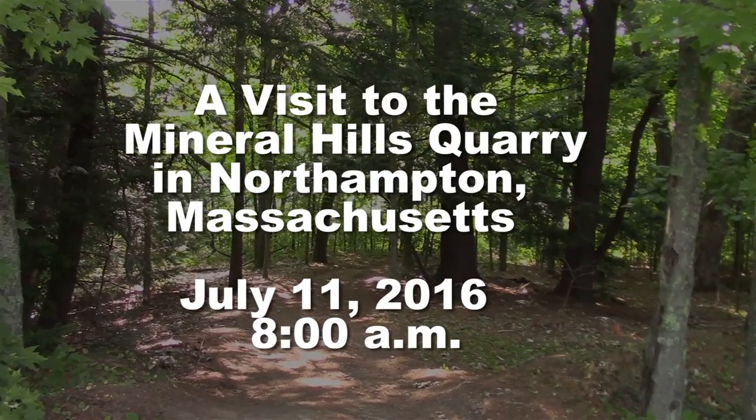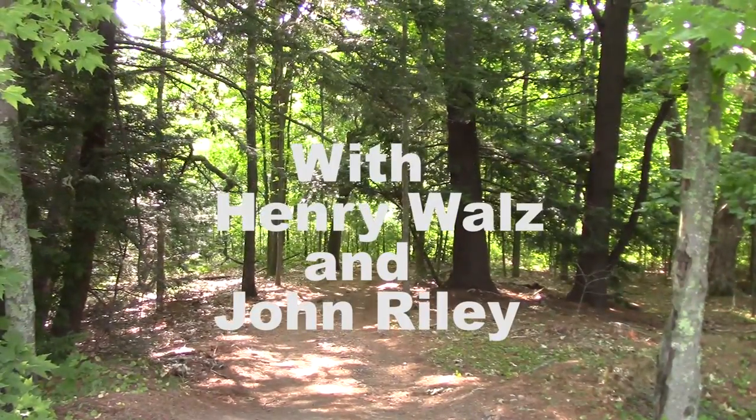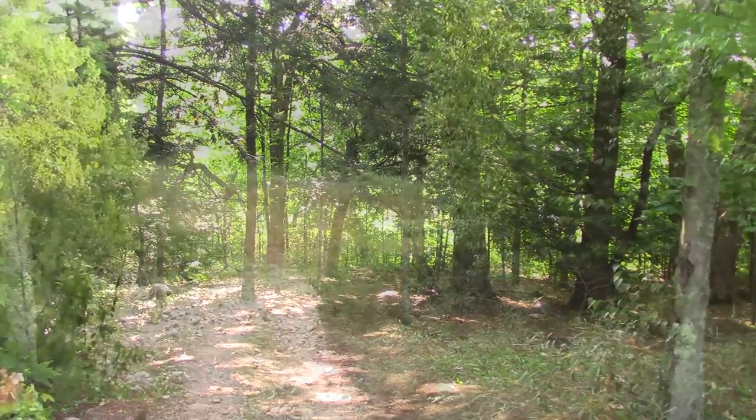I'm going to be reading from the Natural History of the Mineral Hills, a paper prepared by Laurie Sanders in 2015 for the Conservation Commission.